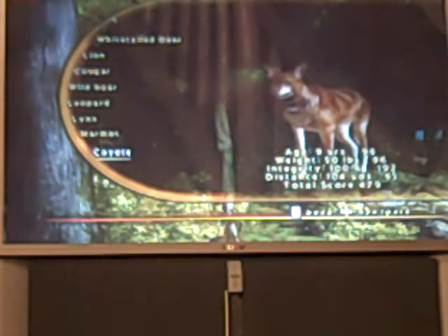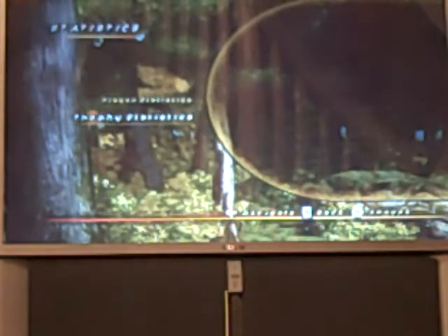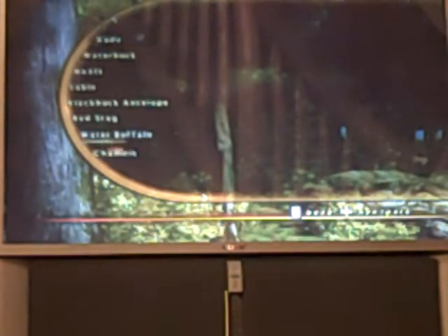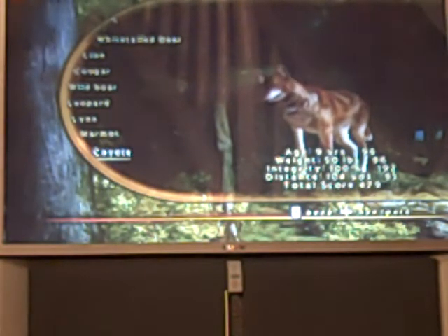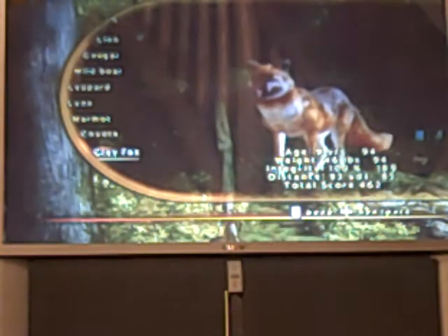Here's my coyote: 9 years old, 50 pounds, 100% integrity, distance 140 yards. Total score was 479. Here's my gray fox: 9 years old, 106 pounds, integrity 100%, 93 yards. Total score was 462.